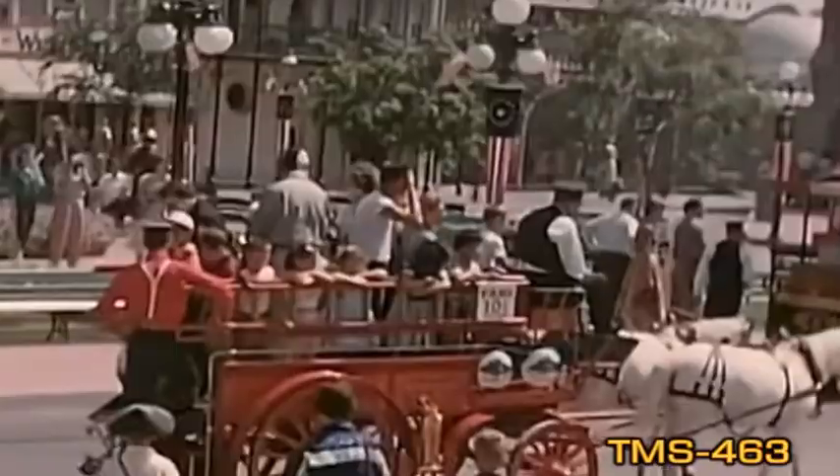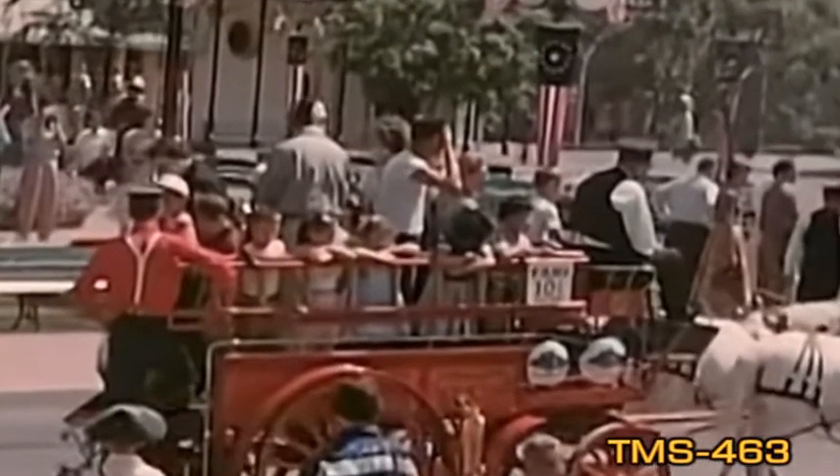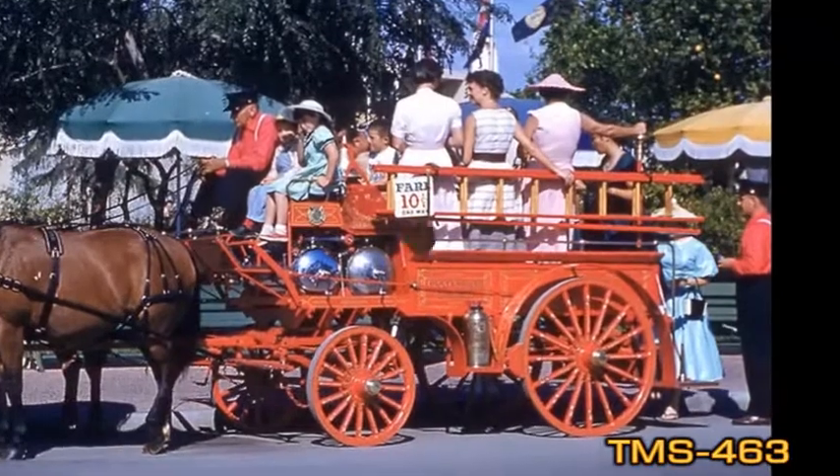After only five years of service, it was retired in mid-1960 to Town Square's Fire Department. It was pulled by two horses, Bess and Jess, whose stalls in the firehouse now stand empty.